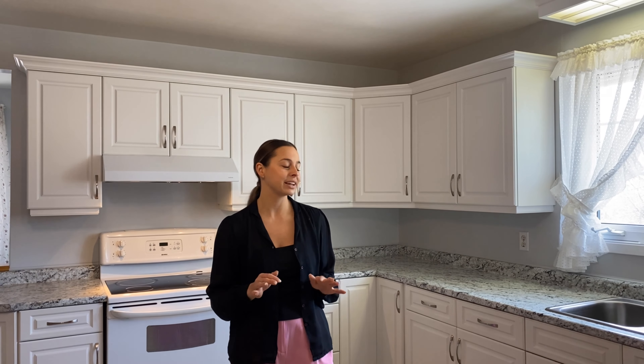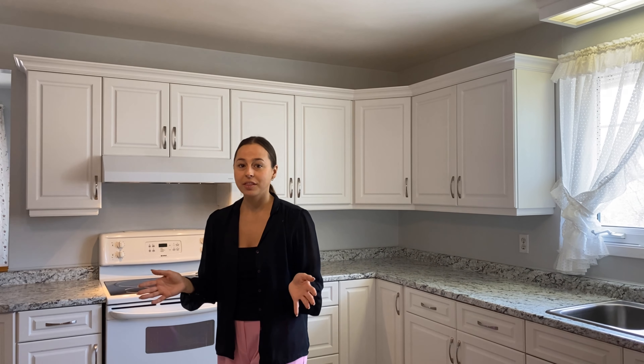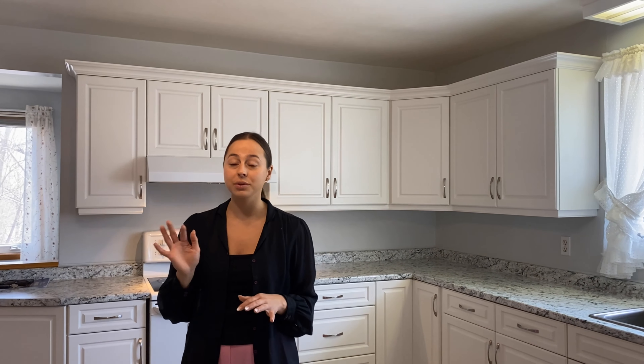Hi guys, it's Kandra from the Ames team and I'm here at 1054 Gordon in New Sudbury at our newest listing. I'm standing here in the kitchen that's only four years old and there's lots of space here for your dining room table. The layout is perfect to raise a family with three bedrooms upstairs and lots of nice natural light.